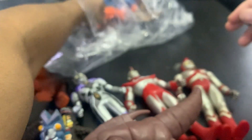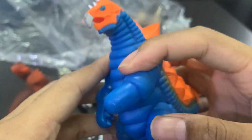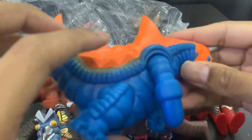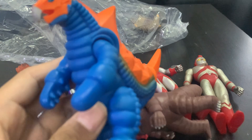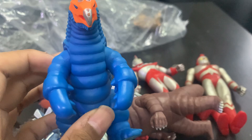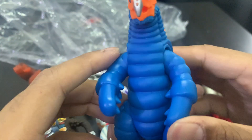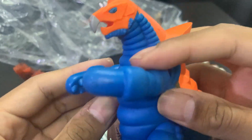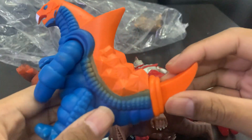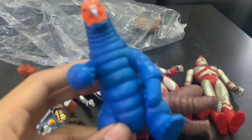I know this monster! Basically in Ultraman Fighting Evolution 3, remember when I did Road to S-Rank? One of the missions you had to fight against him. He has like a machine gun on his hand so he can shoot it — that's why he was kind of difficult. Yeah, this monster just reminds me of Fighting Evolution 3.